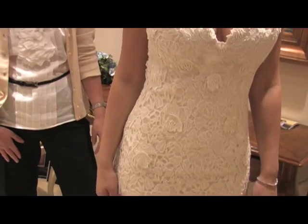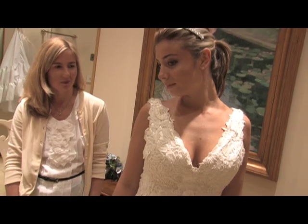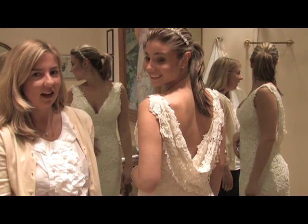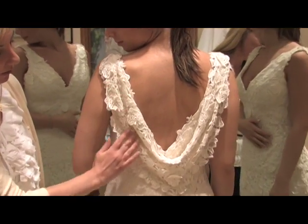It has a beautiful V neckline which is also very flattering and just a little bit sexy. And this is the back of our Hayden gown. As you can see, she has a beautiful cowl neckline which is very, very flattering.